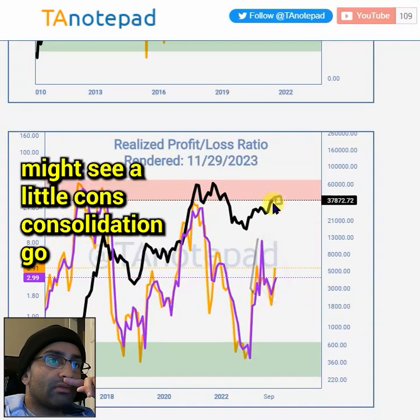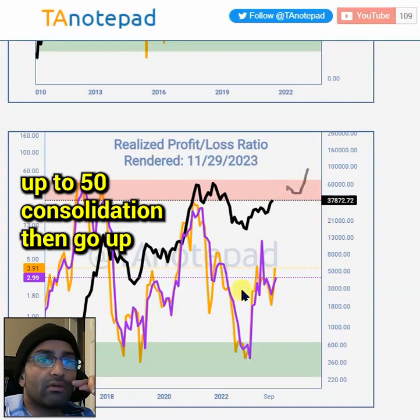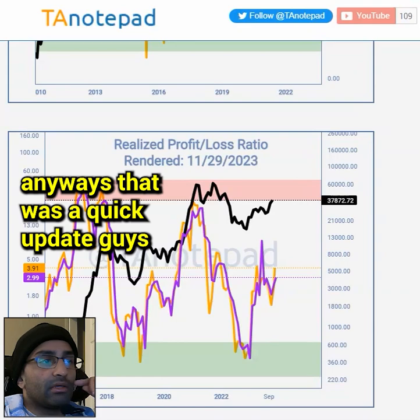So it looks like we're still breaking out of a mid bull market — might see a little consolidation, go up to 50, consolidate, then go up. Anyways, that was a quick update.